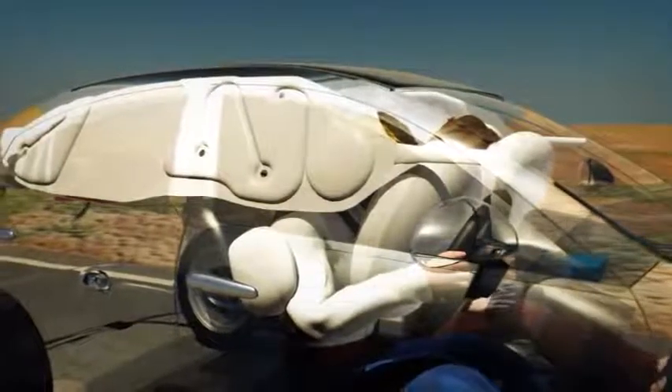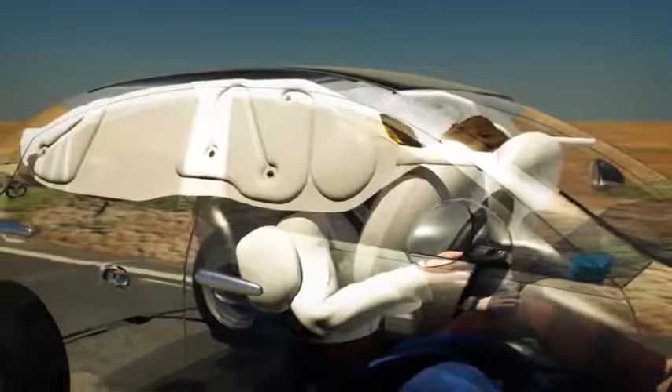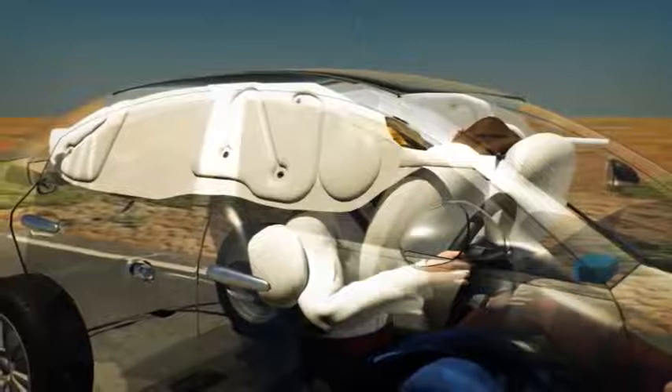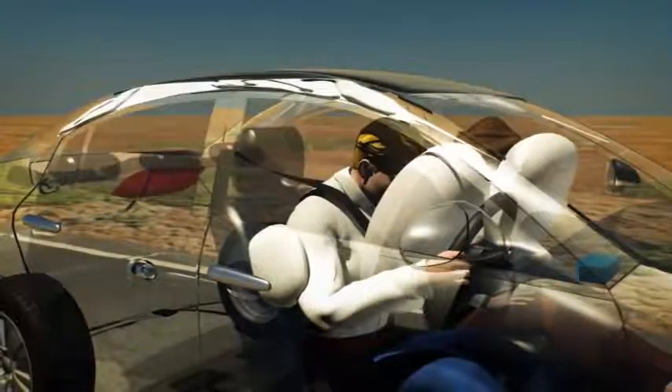They are also designed to minimise the risk of an occupant's arms or body exiting the vehicle during a collision and to reduce the risk of injury from broken glass.